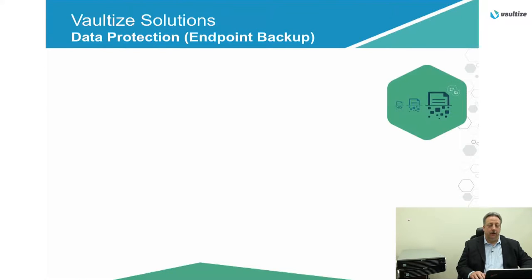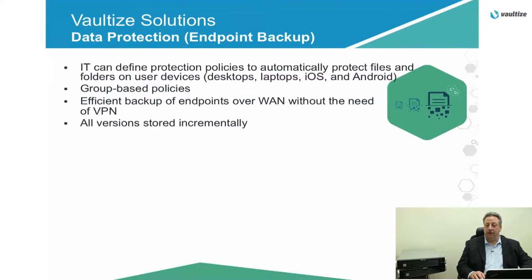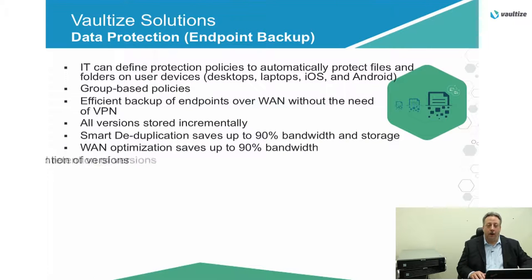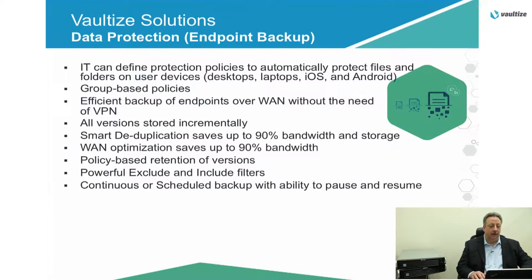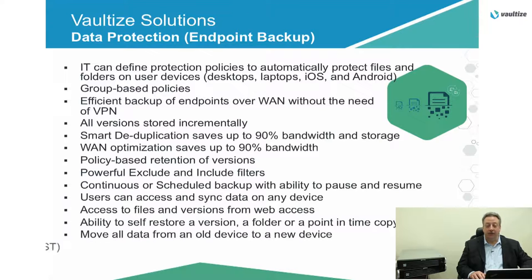Continuous data protection. With endpoint backup, we can protect critical files on your laptops, desktops, or any of the devices, all without requiring VPN. Data retention and deletion policies can be created and administered. Self-restore, snapshot restore, and admin restore are all capabilities that you would now have. And with source-level deduplication, you could see savings on your storage and network bandwidth requirements of up to 90%.